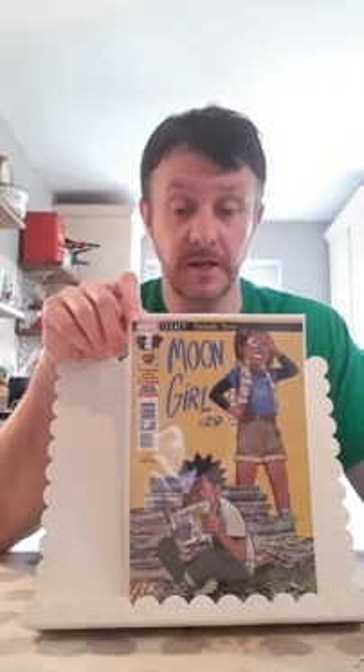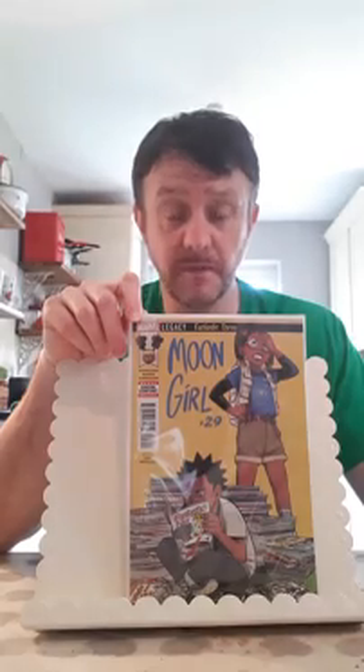But this is Moon Girl and Devil Dinosaur number 29. This is where the Fantastic Three disbands and the Fantastic Four reforms. I missed out on 28, the huge book — first appearance of Amitipus or something like that. So I'm on the lookout for 28 but I'm not going to pay silly money. On my Comic Book Realm that book's already up to $30. So I've been out a couple of weeks. If anyone's got a cheap copy, give me a shout. That's Moon Girl and Devil Dinosaur 29 — I just jumped on the hype train really.